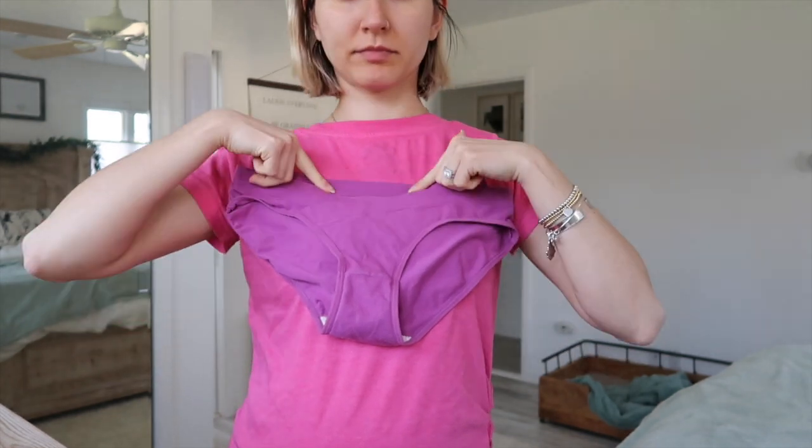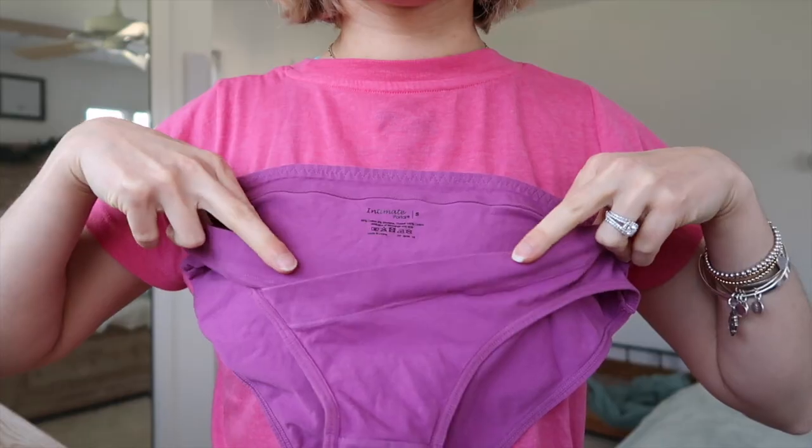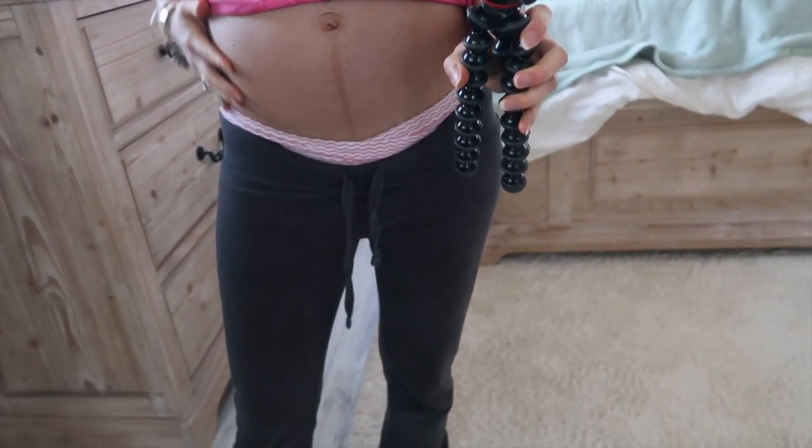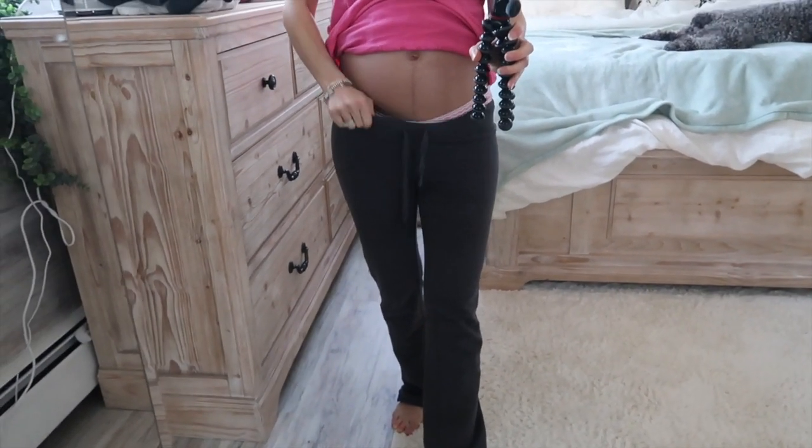Hubby got me these underwear for Christmas as well and they honestly have been a lifesaver. They are cut so they don't put pressure on your bladder, and I love them.